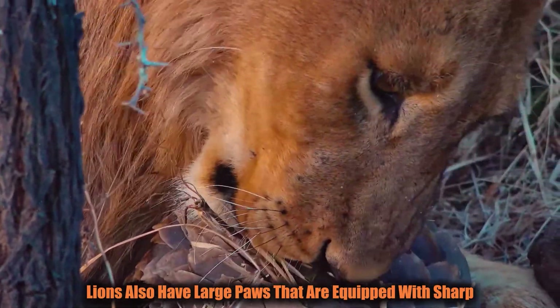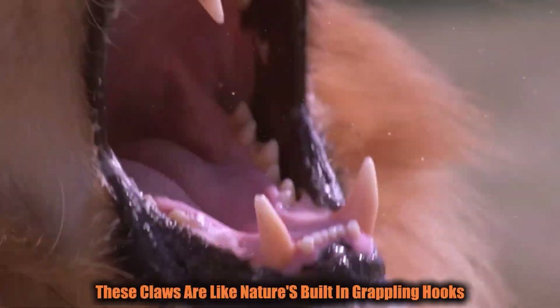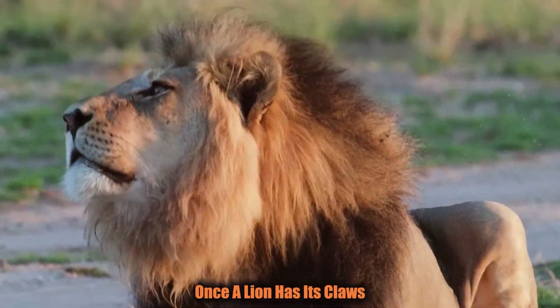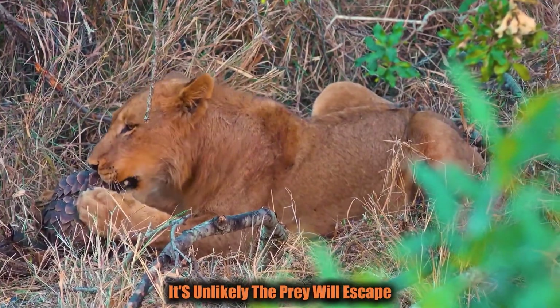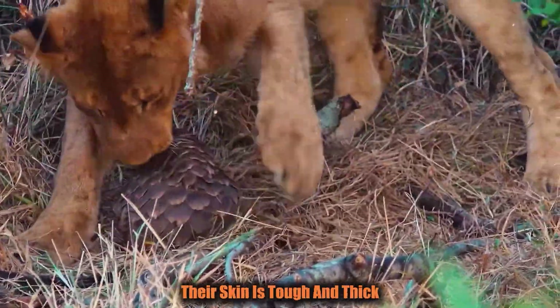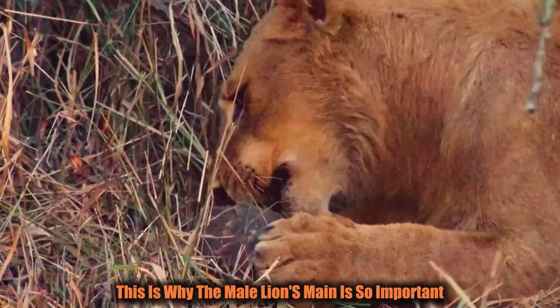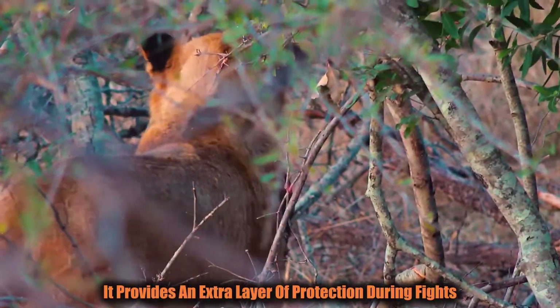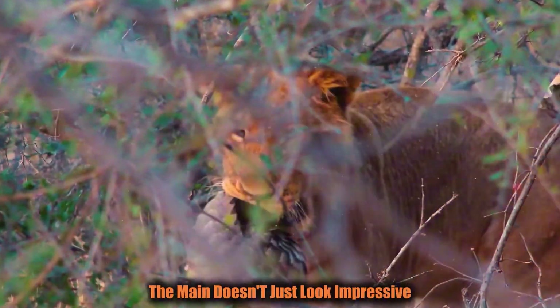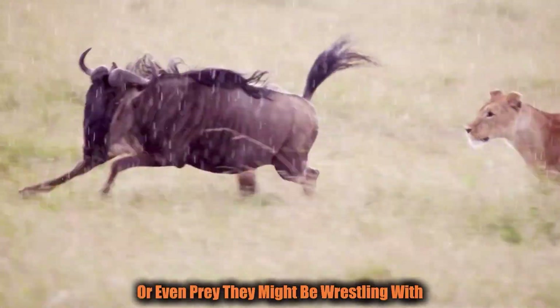Lions also have large paws equipped with sharp retractable claws — like nature's built-in grappling hooks. Once a lion has its claws embedded in the flesh of its prey, it's unlikely the prey will escape. Their skin is tough and thick, especially around the neck area. This is why the male lion's mane is so important — it provides an extra layer of protection during fights, serving as armor against powerful strikes from other lions or even prey they might be wrestling with.